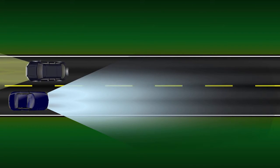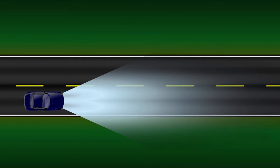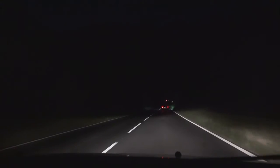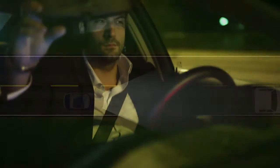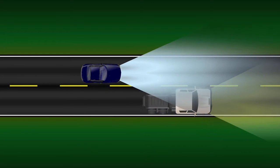Existing solutions require both drivers to manually dim their lights in these frequent situations. The same reaction also applies when a vehicle is approaching a slow-moving car. Even by manually dimming standard headlights, the driver ahead can be blinded from the reflection of light from their mirrors.